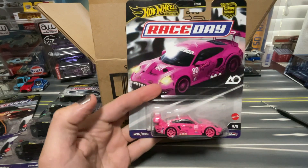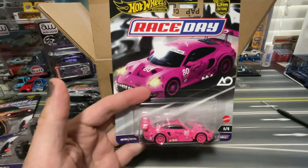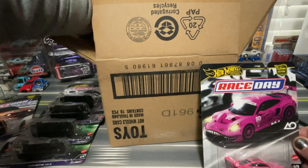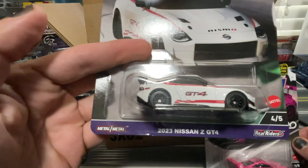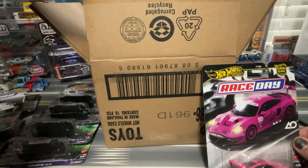Look at that. This is Roxy — this is the chase model. And that means we will also have... this is the 2023 Nissan Z GT4. There's going to be two of those.